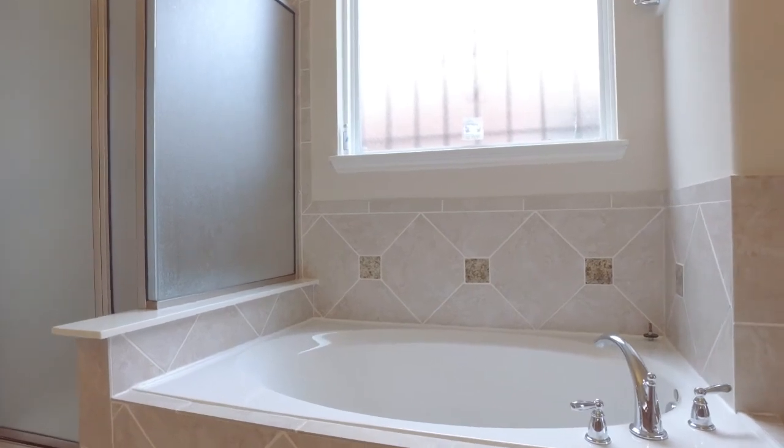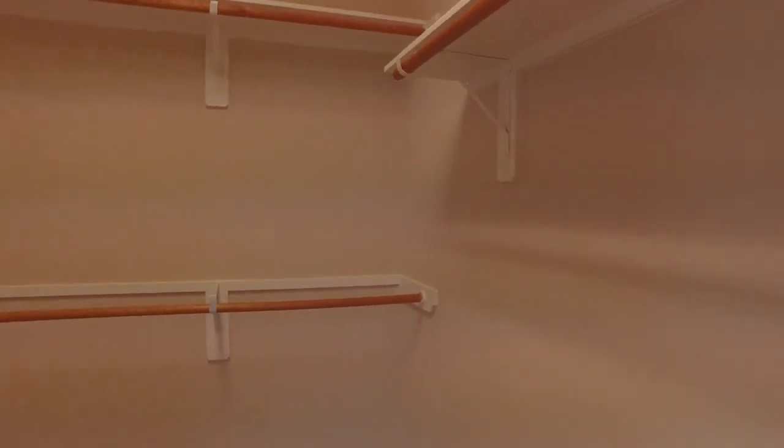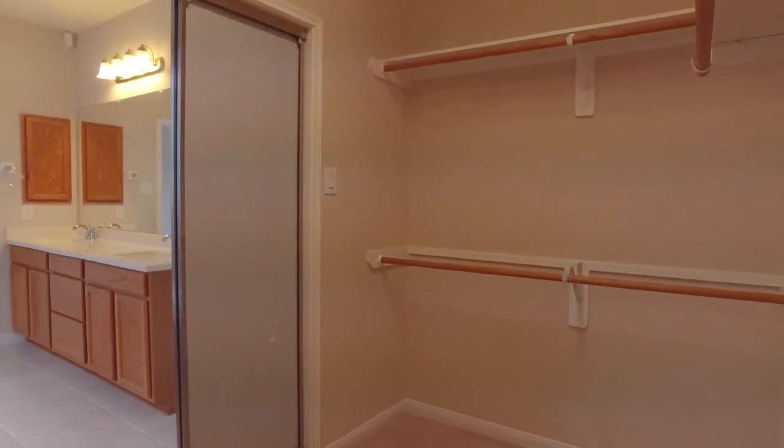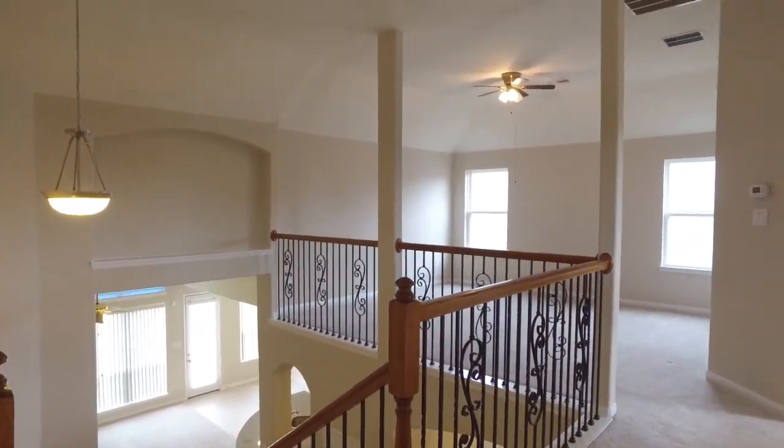There is not a bad view out of any of these windows — so serene and peaceful in this home, yet still bright and open at the same time. What a great combination.